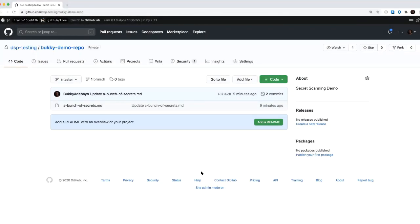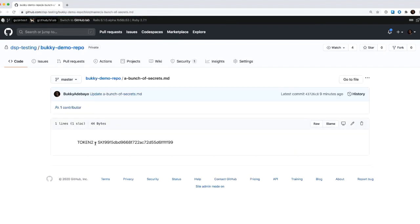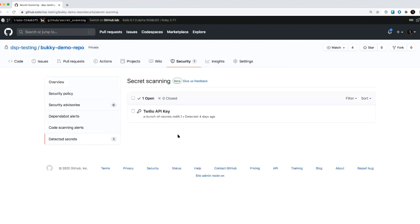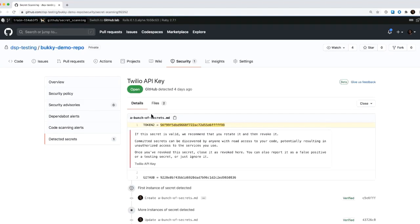Before this, I had created a Buki demo repo to just showcase how this works, and I committed a secret — not a bunch of secrets, but one token. You'll notice right here we say one to match the fact that we found a secret. Within this tab there's a detected secrets section, and the token shows up as a Twilio API key. We will also send folks an email saying we detected a secret, you should probably go check this out. Twilio is one of our partners and we know what their API keys look like, so that's how we're able to detect it.